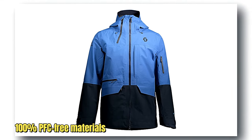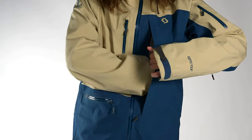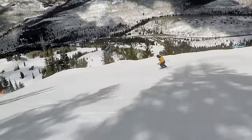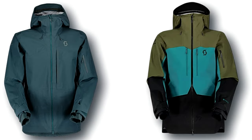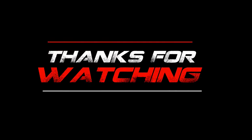This means it meets the highest Gore-Tex standards for waterproofing, windproofing, and breathability, keeping you snug and dry in any weather. Plus, it's not just good for you — it's great for the planet too. With this jacket, you're not only hitting the slopes in style, but also making an eco-conscious choice. Thanks for watching.